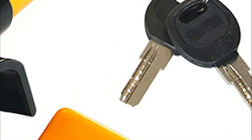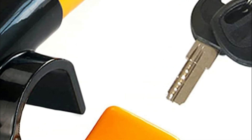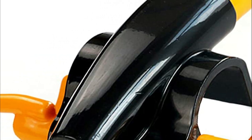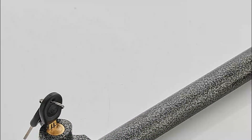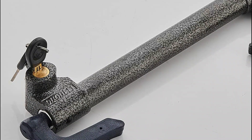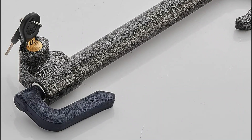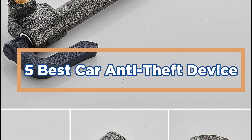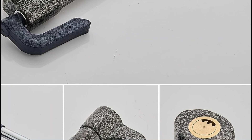The best car anti-theft device is one that can help protect your vehicle from being stolen. This can be done by adding security features to the car, such as a security system or an immobilization system. Additionally, it is important to choose a car anti-theft device that is easy to use and fits into your daily routine. In today's video, we will show you the top 5 best car anti-theft devices. So, let's get started.